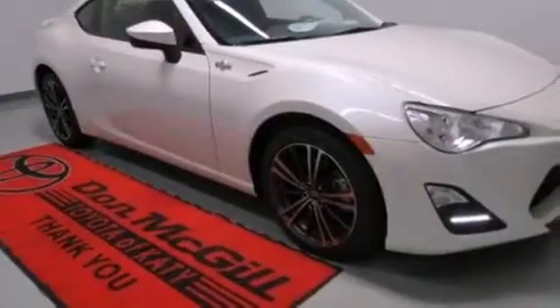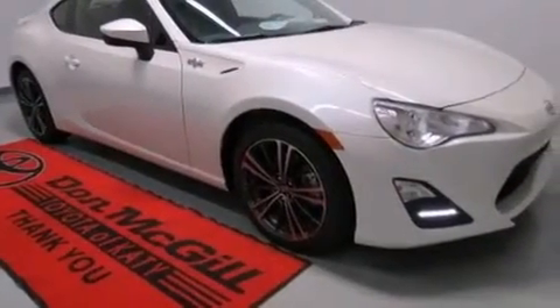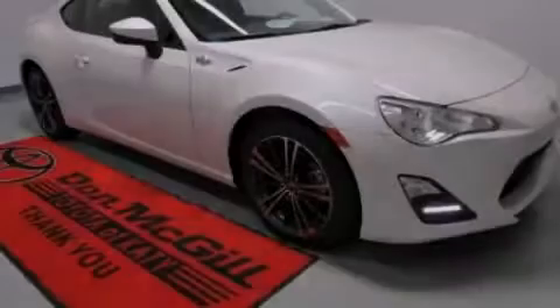Latch-ready child seat anchors, a first-aid kit, LED taillights, a keyless entry system, and air conditioning. This vehicle is sure to sell fast. Call and arrange your test drive today.